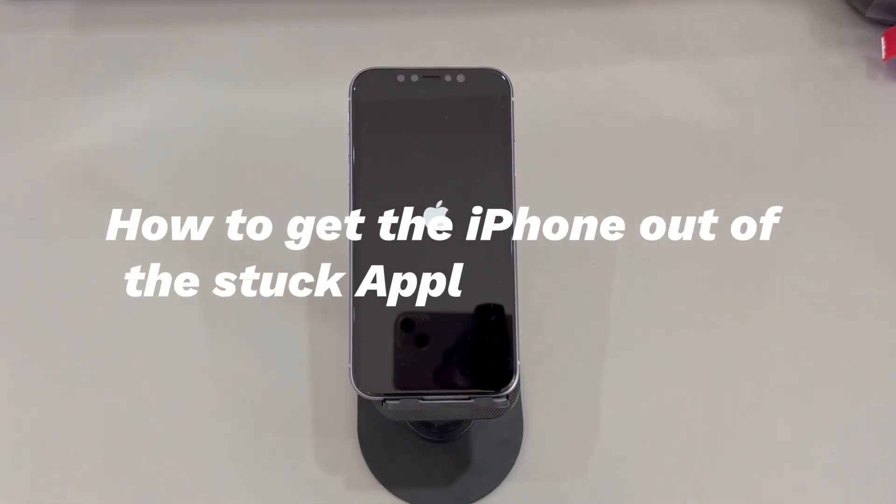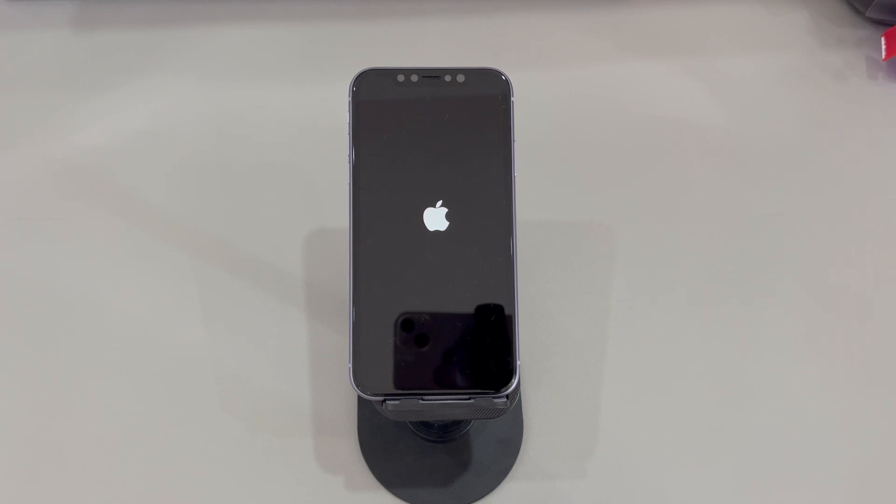Now we'll show you how to get the iPhone out of the stuck Apple logo screen and turn it back on. Instead of doing a high-cost device repair, there are some free and easy methods you can try to reboot your iPhone if it's frozen on the Apple logo. Don't worry if you're a novice with digital devices or a new iPhone user — we'll introduce all the methods step by step. If you have any questions about attempting these tricks, write them down in the comments below and we'll reply within 24 hours.